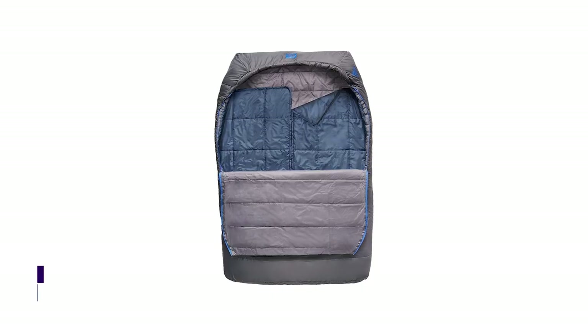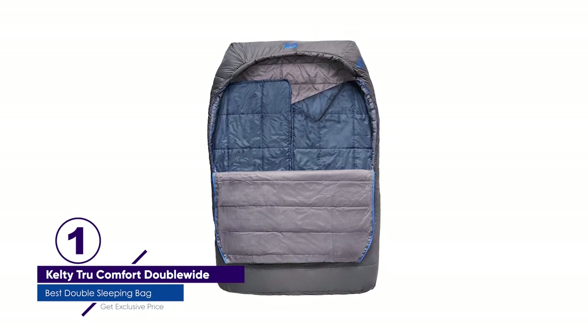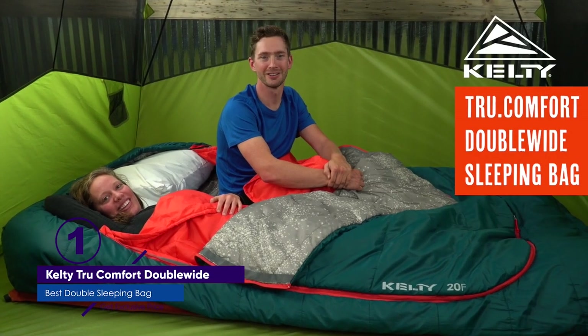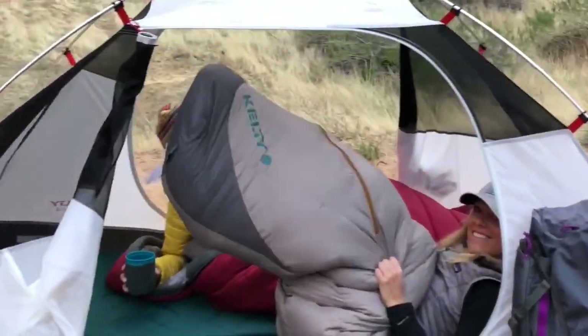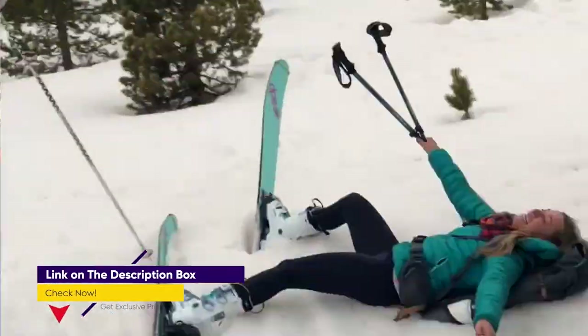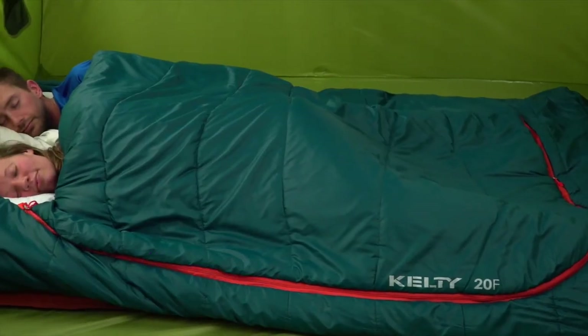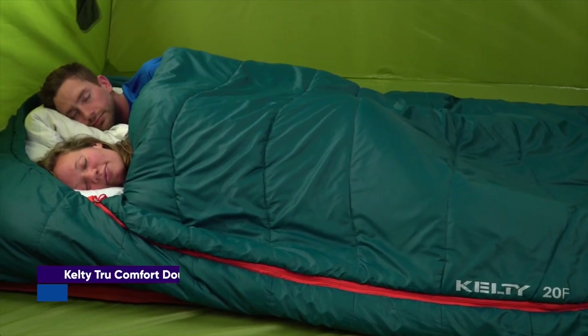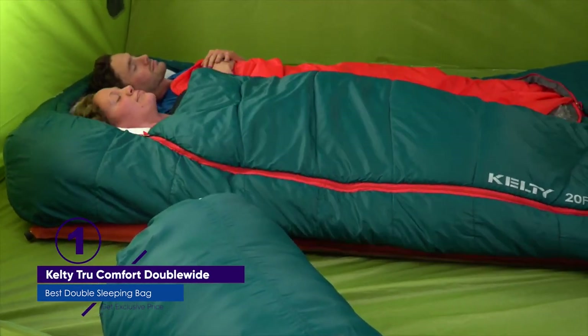Number 1: Kelty True Comfort Double Wide. The Kelty True Comfort Double Wide Double Sleeping Bag features an oversized pillow hood designed for fitting two standard-sized pillows, not included. It has synthetic insulation and a zip-off top layer for hot nights. This sleeping bag and its liner are made from silky smooth 75D polytaffeta, which gives the sleeping bag a crisp, luxurious look. This spacious, comfortable sleeping bag has plenty of room for snuggling, rolling around, or sleeping with a pet or child.